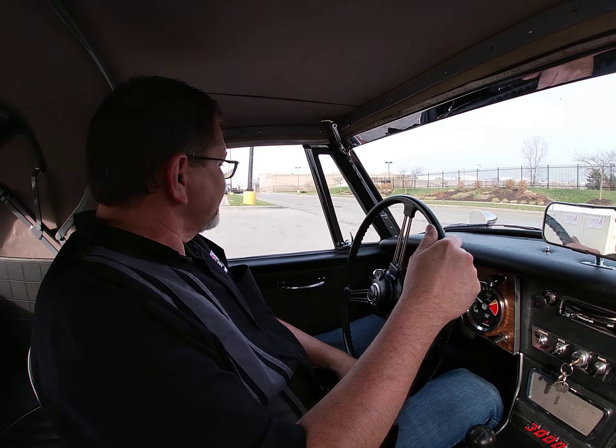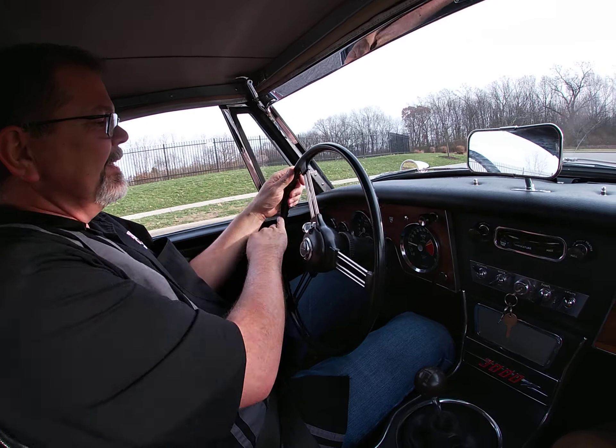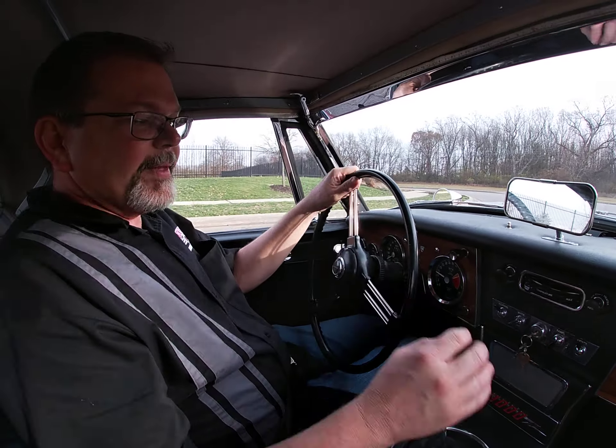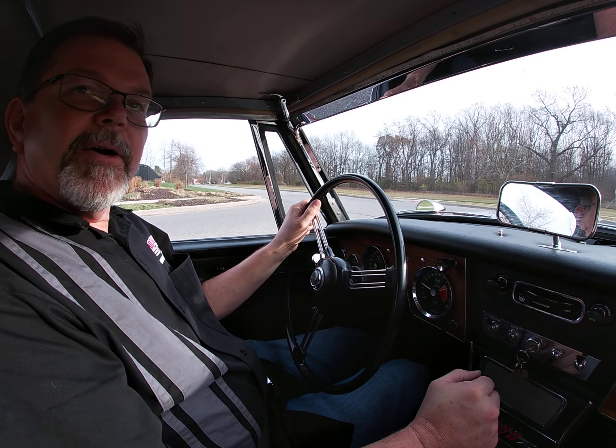We'll be honest — the fuel gauge acts like a British electronic. It's reading, but I'm not exactly sure how accurate it is.